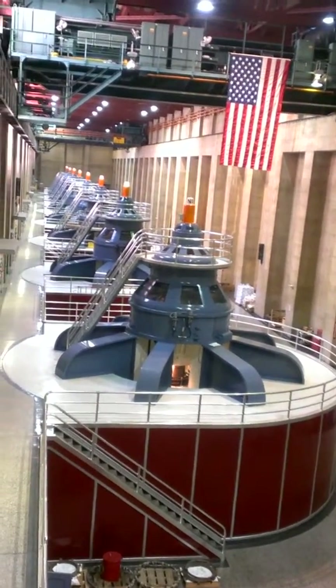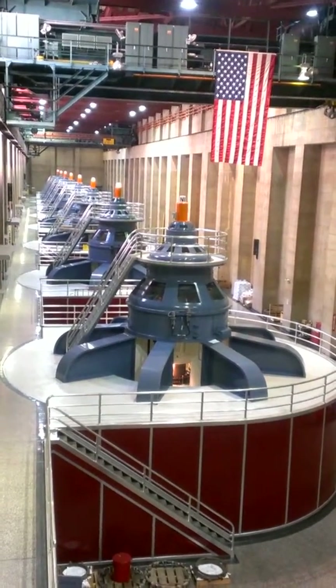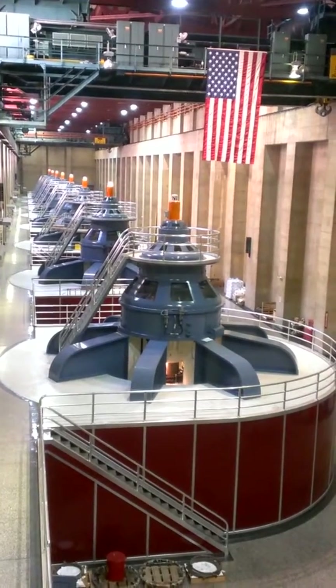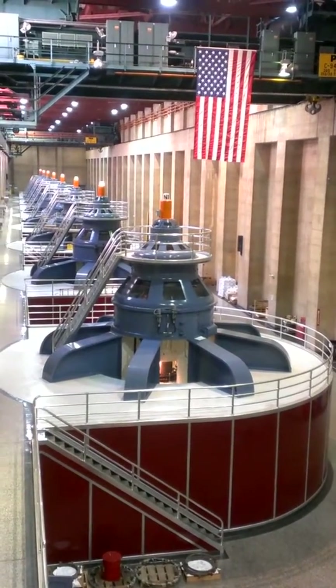The water that comes in through the penstocks — that's where we were just at — hits the water wheel at about 48 miles an hour. That's enough force to spin the shaft, which in turn spins the rotor assembly, creating the power.